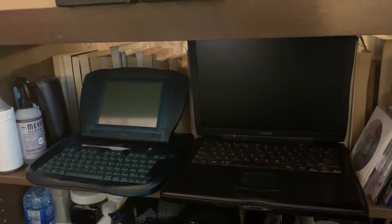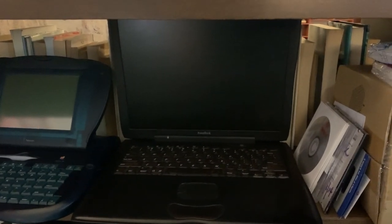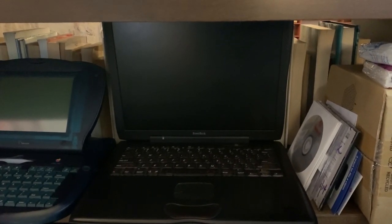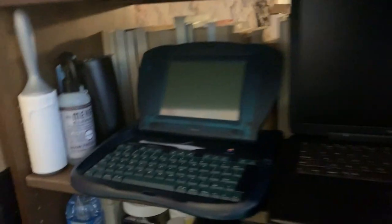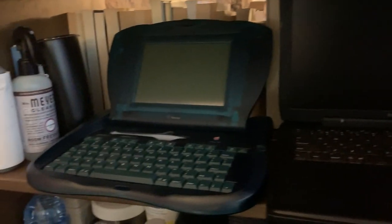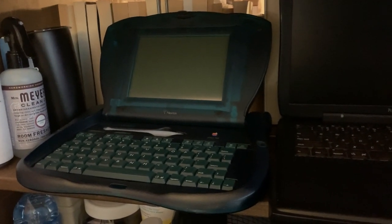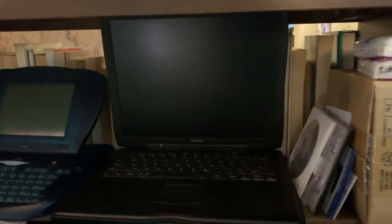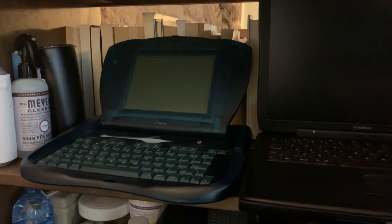I actually have some really old technology up here as well. This particular laptop, the Pismo PowerBook, is about 20 years old. And this thing, which is called an E-Mate, is a Newton-based device for computing in schools — they stopped making those about 25 years ago. These are the kinds of things I either used and just kept because they still work, or I got on eBay just because I was sort of charmed by it and thought I'd try it out.